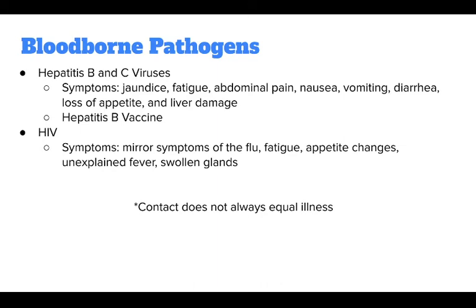The information about bloodborne pathogens can be disheartening, but exposure does not mean you become infected. Following proper protocols can help reduce your risk of infection.